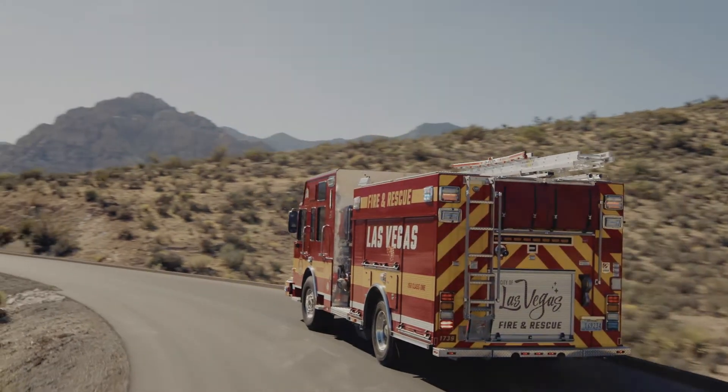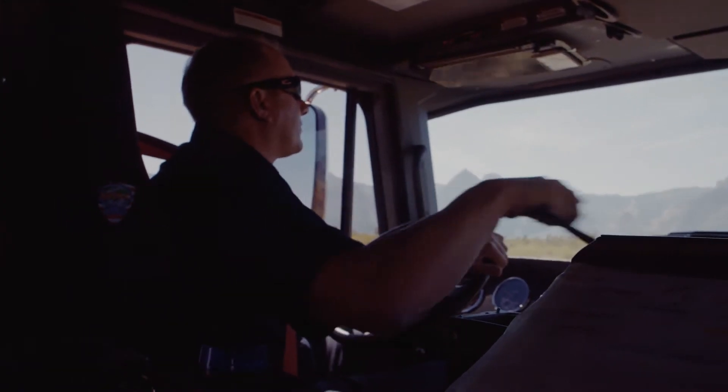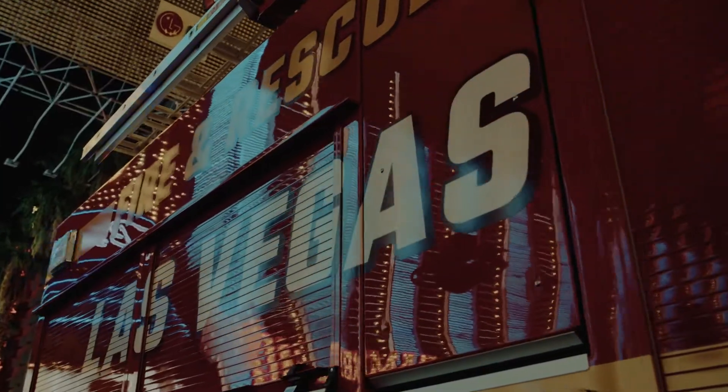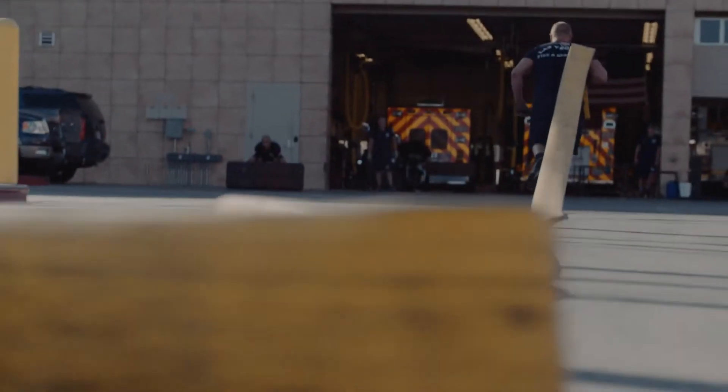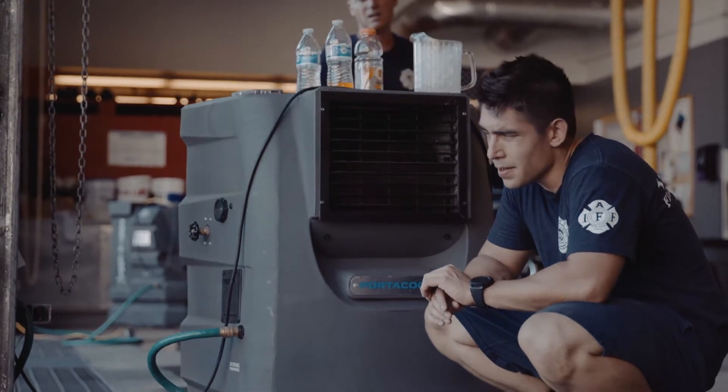Our central fire station is one of the busiest firehouses in the United States. Every day on shift in that station there's a minimum of 20 personnel, and they can run some days up to a couple hundred calls out of that one station.